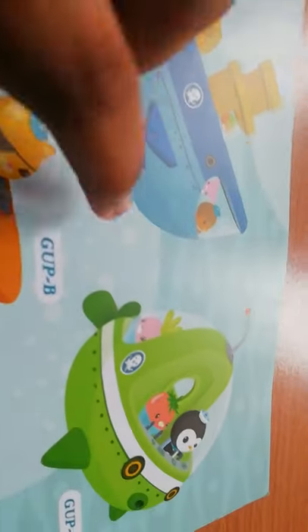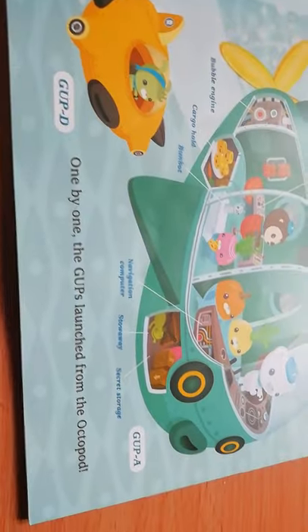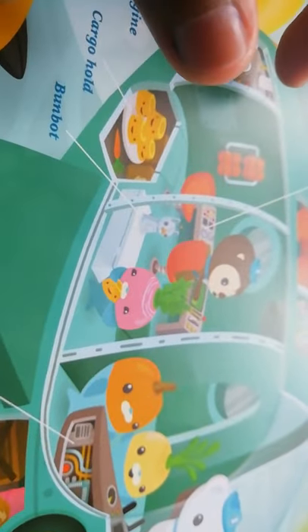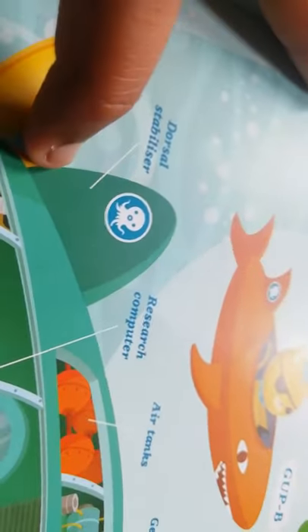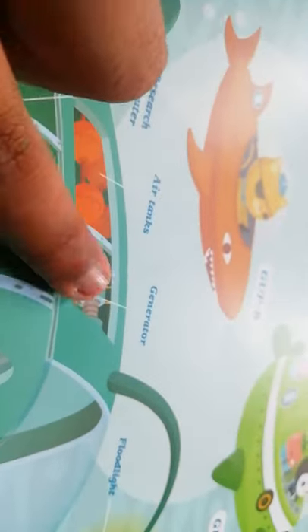They are getting the gups ready: Gup C, Gup E, Gup B, Gup A, and Gup D. Here is some text on the Gup E. One by one the gups launch from the Octopod. The Gup A has all the secret rooms: the bubble engine, cargo hold, the bum bot — I think that's like a robot for the vegimals — the dorsal stabilizer, the research computer, air tanks, the generator, the floodlight, the stowaway, the navigation computer, and the secret storage. All part of the Gup A.